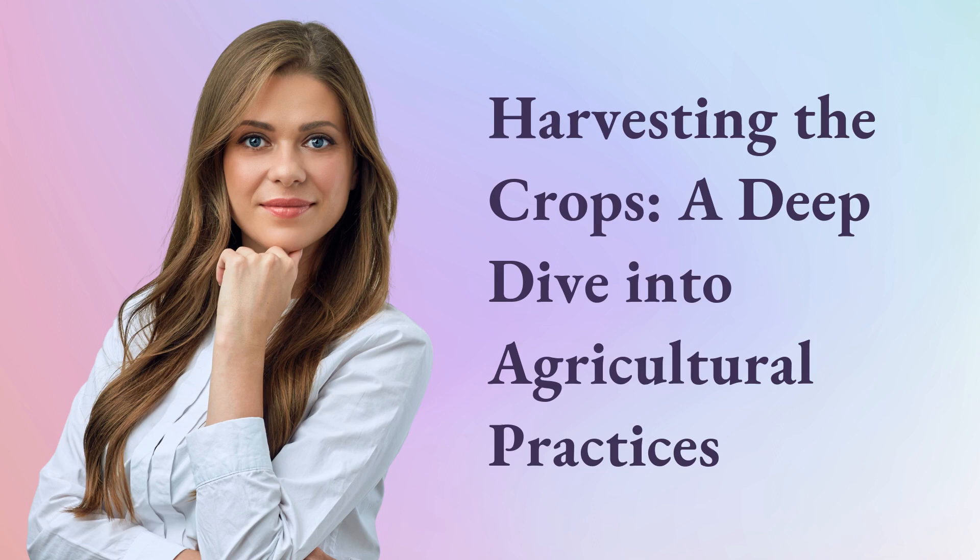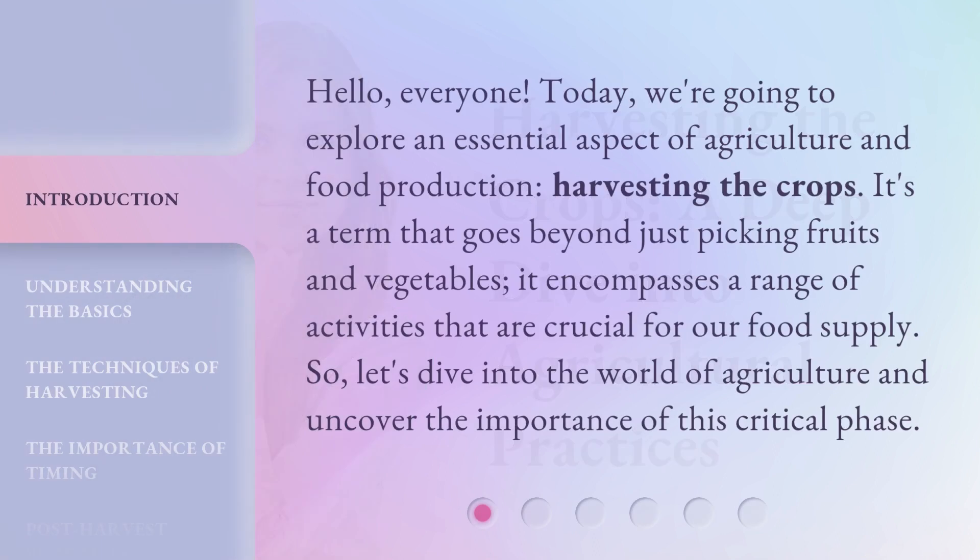Harvesting the Crops: A Deep Dive into Agricultural Practices. Hello, everyone. Today, we're going to explore an essential aspect of agriculture and food production — Harvesting the Crops. It's a term that goes beyond just picking fruits and vegetables; it encompasses a range of activities that are crucial for our food supply. So, let's dive into the world of agriculture and uncover the importance of this critical phase.